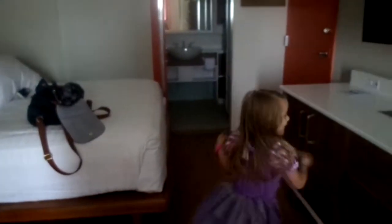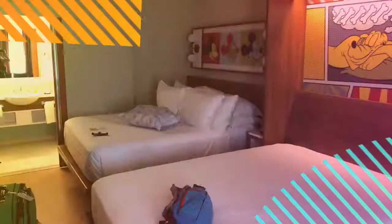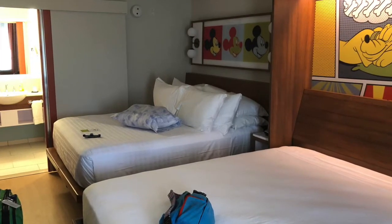Our room was located in Building 8 in the 90's section of the resort, which had recently been refurbished to include Murphy style beds as well as sliding glass doors that closed off the main room from the restroom. This was an amazing space saver and a great perk for families, as we could get ready in the morning while our girls were still sleeping and not let too much light into the room.